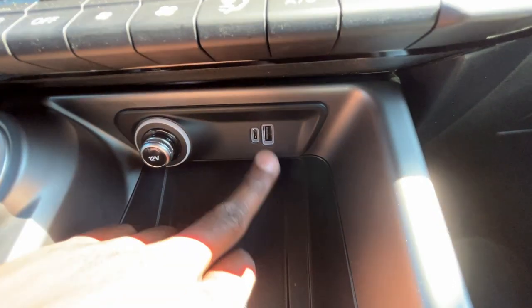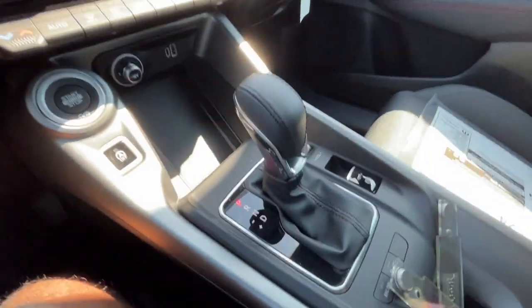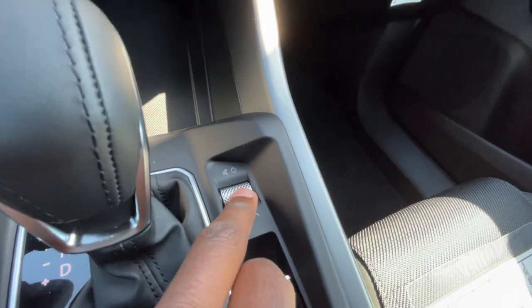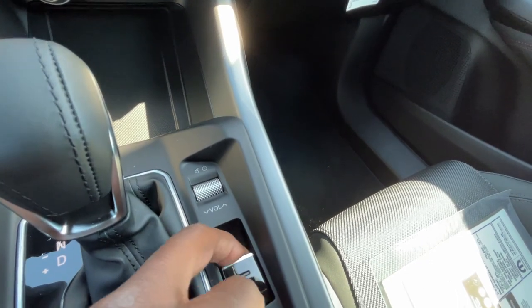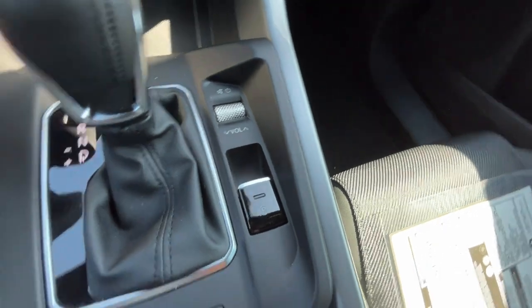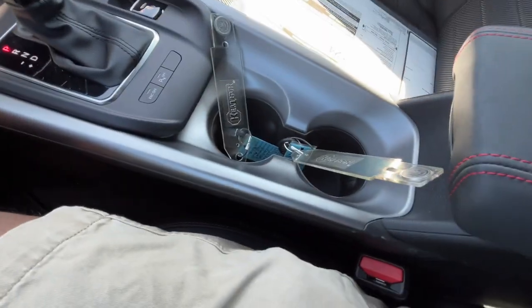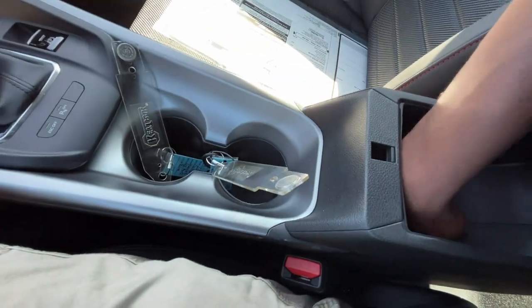Down in here we do have a 12-volt and a USB-C/USB-A charge port. We have our auto stop toggle, and for the shifter you pull the lever — reverse, neutral, drive — then you can come over here and manually shift. Volume is here; you can mute by hitting the button. The electronic parking brake: pull up to engage, press down to disengage. You can also turn your stability control or parking sensors on and off. Cup holders are here, and there's a small center console cubby space — super deep in there.